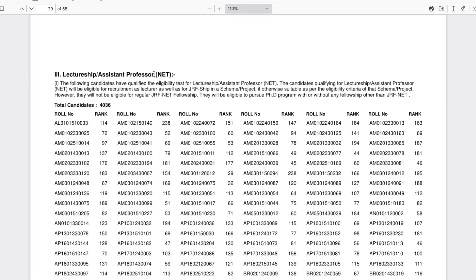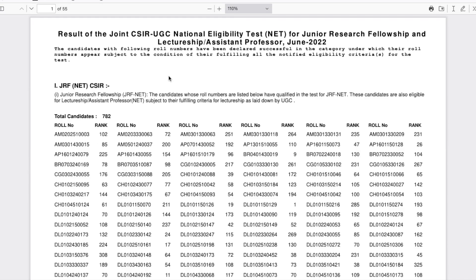Those whose names appear under Lectureship or Assistant Professor NET are LS-qualified only — they are not JRF-qualified. I hope you all understood the result structure and I hope everyone watching has qualified! Do let me know in the comments your rank, your marks, and whether you qualified under UGC JRF or CSIR JRF. We will have a dedicated session for this result, but for now this is just an initial update to inform you that results are out — please check them.